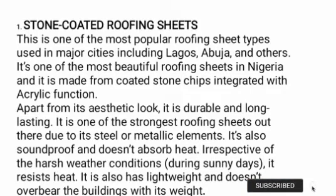Number one, we have stone coated roofing sheet. This is one of the most popular roofing sheet types used in major cities including Lagos, Abuja, and other places. It is one of the most beautiful roofing sheets in Nigeria and it is made from coated stone chips integrated with an active function. Apart from its look, it's durable and long lasting. It is one of the strongest roofing sheets out there due to its steel and metallic elements. It's also soundproof and irrespective of the weather condition during sunny days, it resists heat.